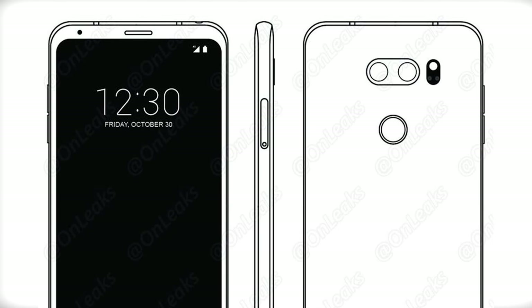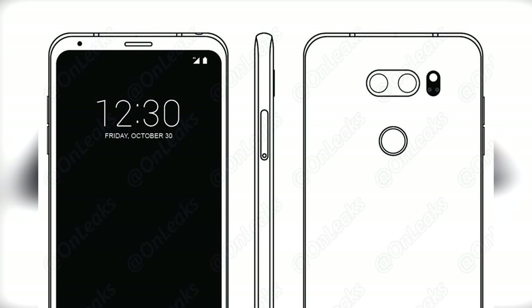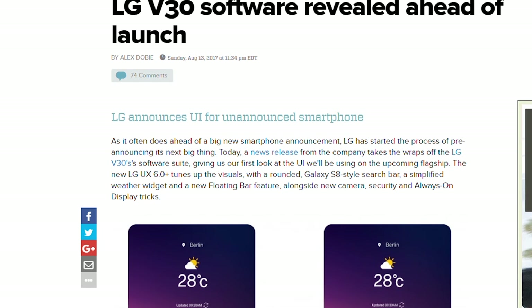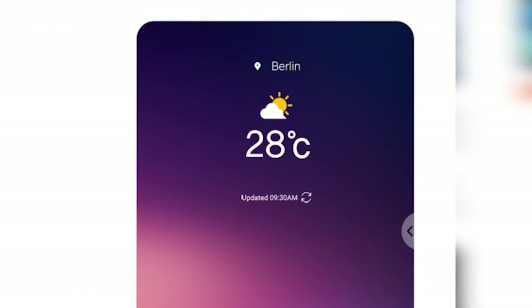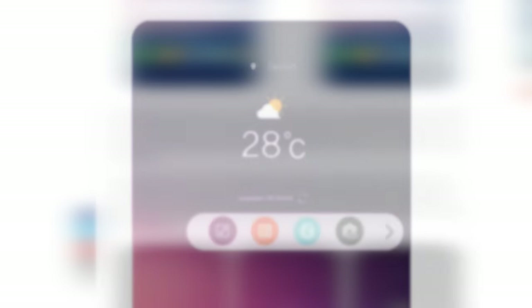Cameras have always been a big part of the V series, and the V30 looks set to bring a main camera with a super bright f/1.6 lens, likely alongside some kind of upgraded wide-angle shooter. There are new camera tricks in the software as well. LG's built out a new feature called Graphy, which lets you share and download manual camera settings for different kinds of shots. Some features are straight-up cloned from the Galaxy S8, like the new floating bar, which lives on the edge of the display and replaces the largely useless ticker display from the V10 and V20.